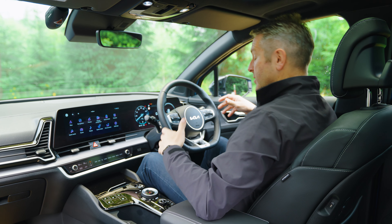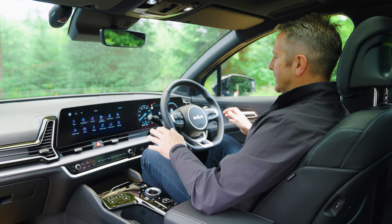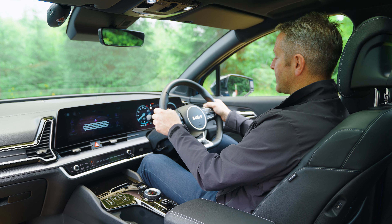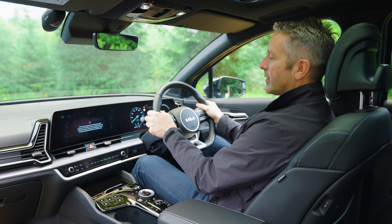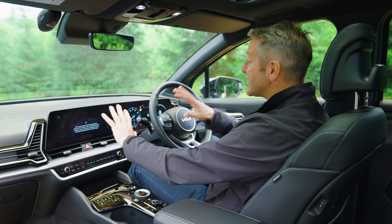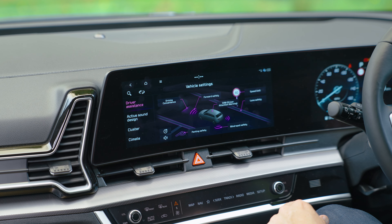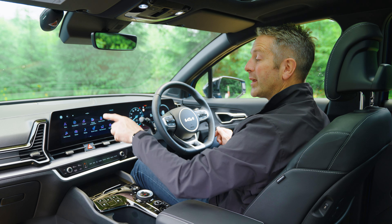Inside the Kia Sportage it's comfortable — the seats have a nice mixture of leather and suede effect which grabs your body so you don't slide around. There's a footrest and I like the size of the steering wheel; it has a flat bottom and is quite nice to hold. The digital driving display is easy to use and there's a lovely 12.3-inch screen. Apple CarPlay and Android Auto are supported via a wired connection, and it's nice and quick with very little lag.